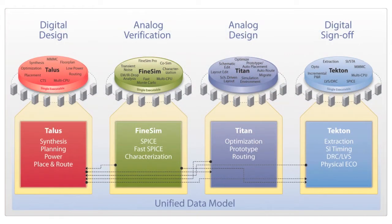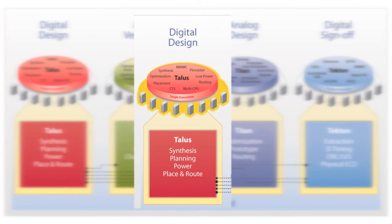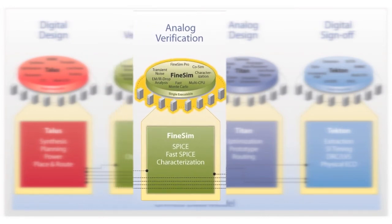The physical design team predominantly uses Talus Vortex for netlist-to-GDS2 implementation. We also use Hydra for floor planning and Quartz DRC for design rule checking. Other tools like FindSim and Talus Design are also used at IDT. In addition, we work very closely with Magma on the process of rolling out new technologies like FX and Titan.